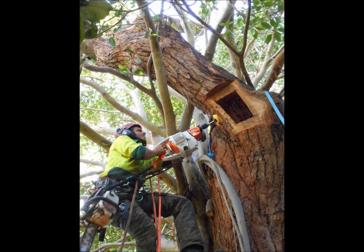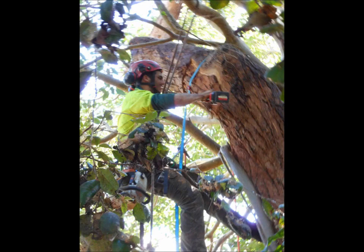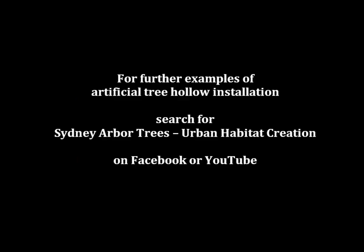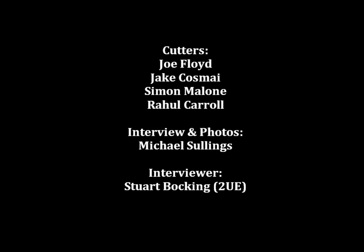Good luck with it — good chatting with you. Thank you very much, Stuart. Have a good afternoon. Michael Sullings, a consulting arborist with Sydney Arbor Trees. You might think, well, it's a dead one — knock it over. But as he says, growing up in the country, trees that were dead then are still standing today, and they can hollow them out and find places for other animals to thrive and prosper.